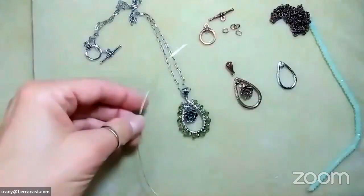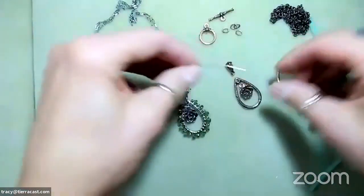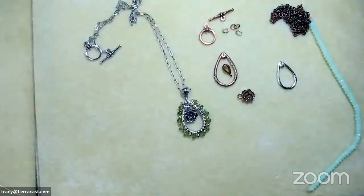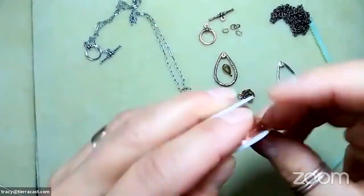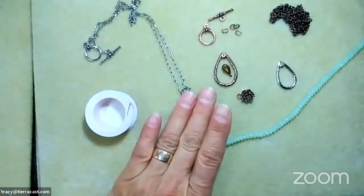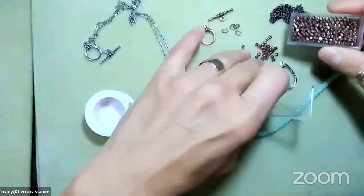I have a toggle clasp set, a couple of jump rings, and I'm going to use 24 gauge wire — I'm going with copper. I need a piece about 14 inches long. I also need some of these three millimeter faceted spacers — I almost forgot those!